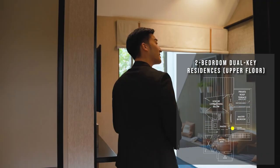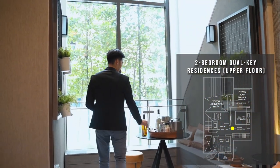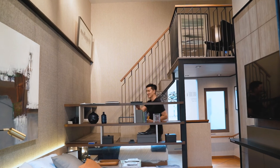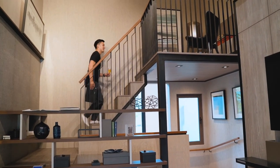Choose to rent out the upper and lower floor separately, or live on the lower floor with the upper floor reserved for your extended family members. On the upper floor, there is a pantry area, bathroom and a private roof terrace, plus a platform furniture that allows you to create a separate work-from-home space.